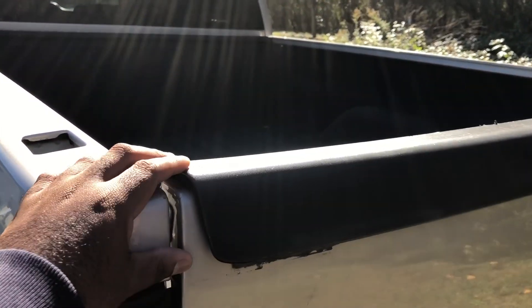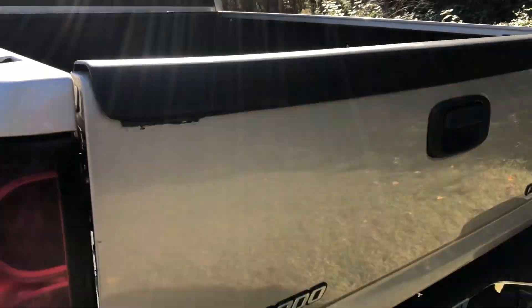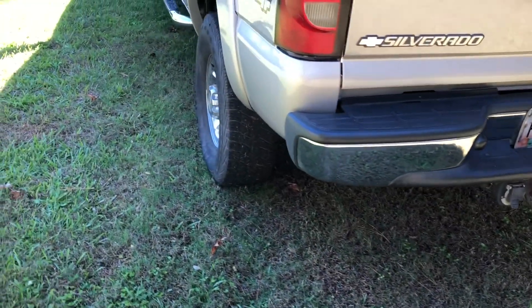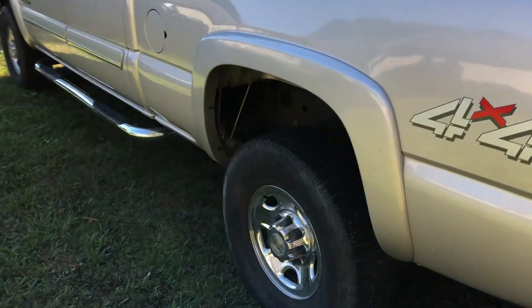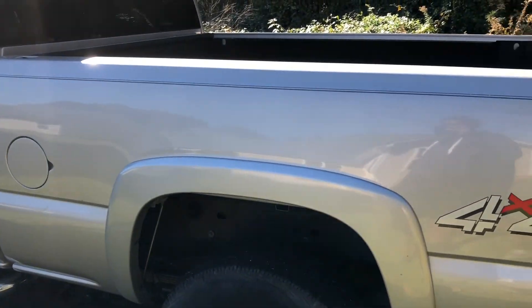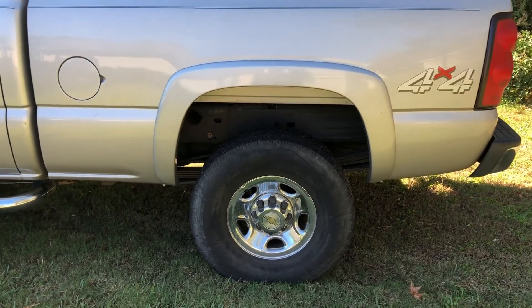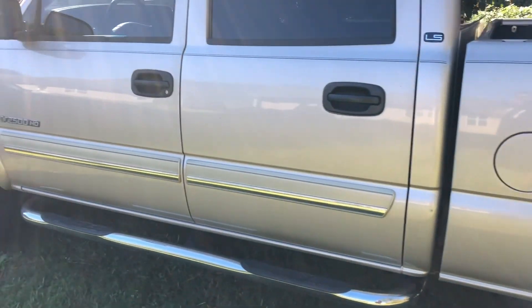The tailgate top is coming up too — we'll address that in another video. Overall it's a clean truck, just minor scratches, dents and dings.